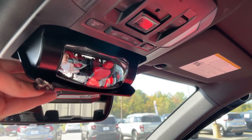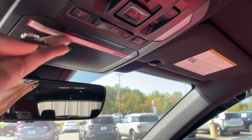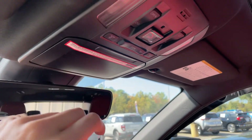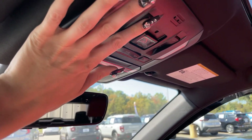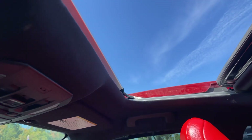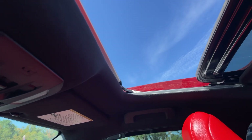Everything for our lighting, the sunglass storage, the mirror to see all the way in the back, and everything for our moonroof. One good hard press opens it right on up and closes it.